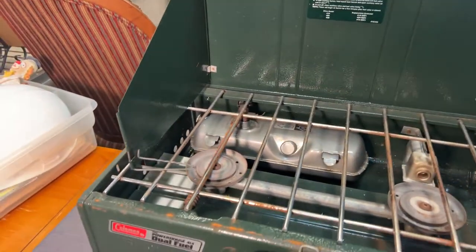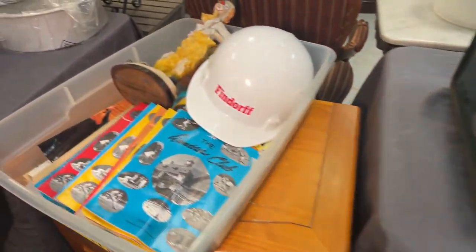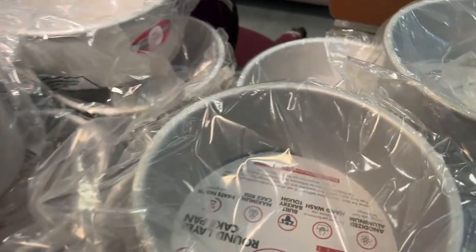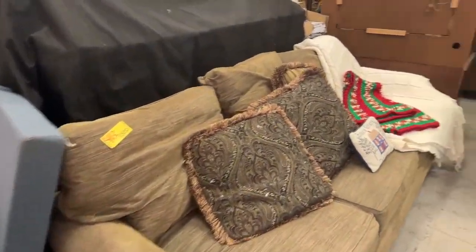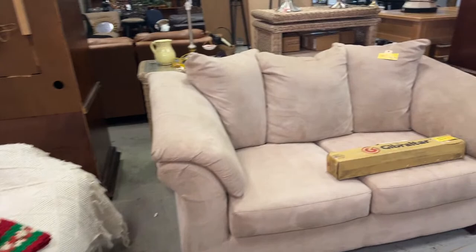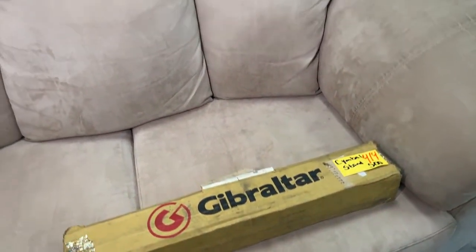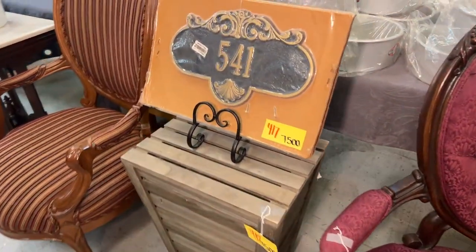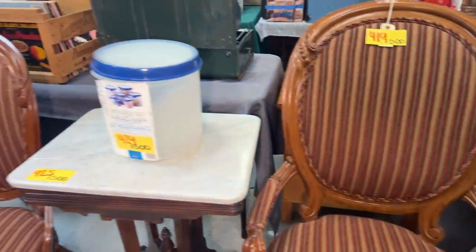We have cake pans and cake decor. We have some nice sofas, a Gibraltar cymbal stand — brand new Gibraltar cymbal stand, really cool stuff. We have some beautiful Victorian chairs. We're going to rock and roll it, guys — we're going to be about done with this video in just a few minutes. This is some kind of commercial cooling device, really neat with a remote.